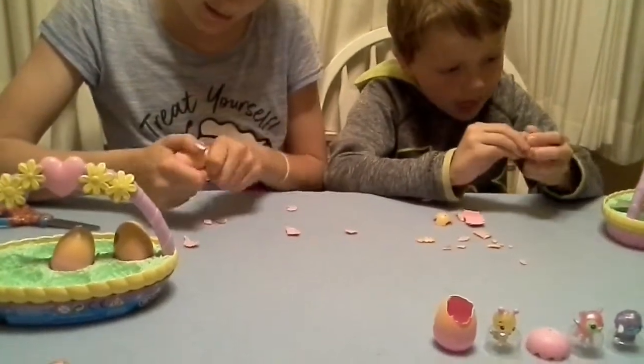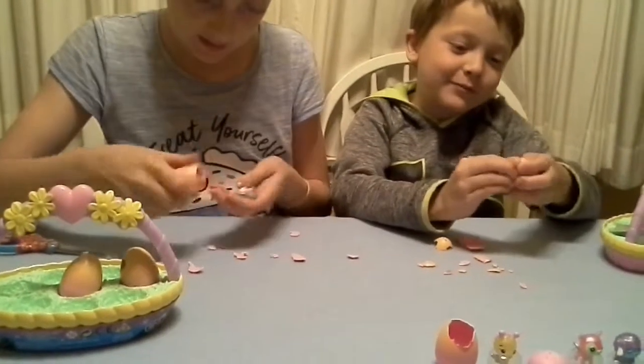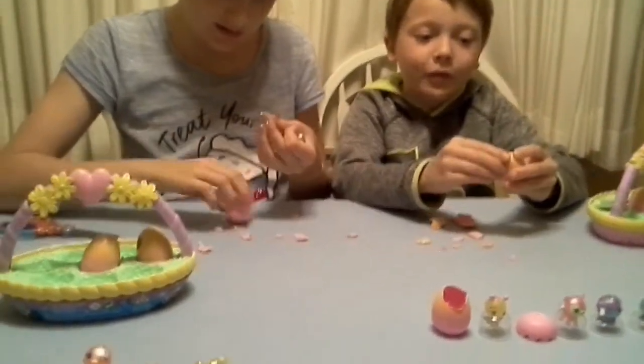I have a blue lamb, Riley! Wow, look at mine — mine's almost done. I just have a blue lamb. Wow, my thumb's in it now.